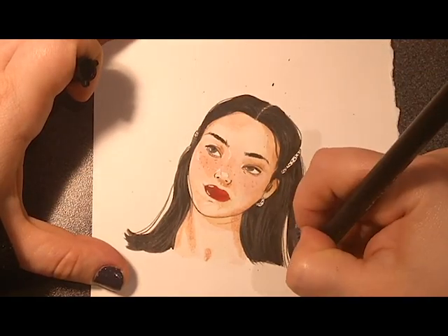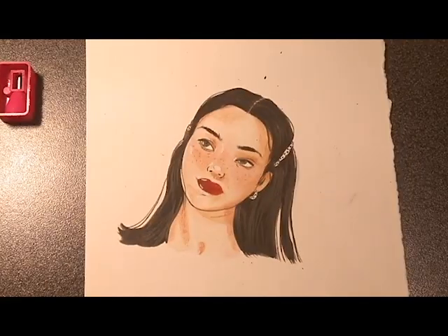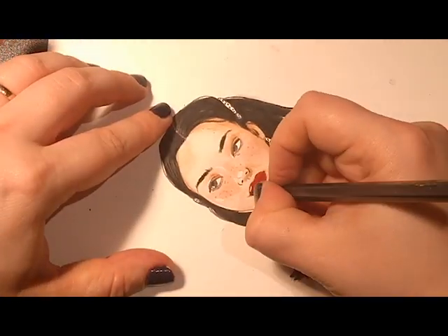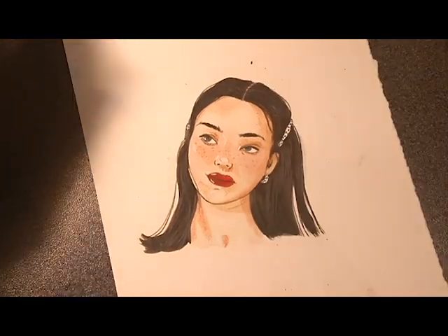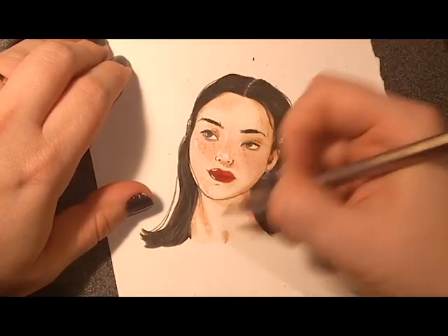My style is definitely a work in progress, and if yours is too then I definitely understand your struggle — the struggle is real! That's all from me for today. If you liked this video, please don't forget to subscribe, and see you guys in the next one!